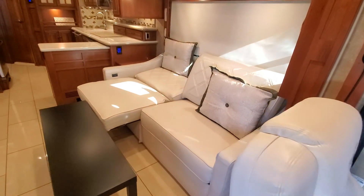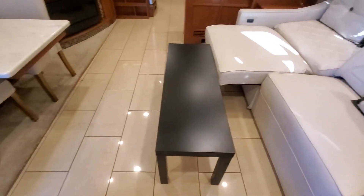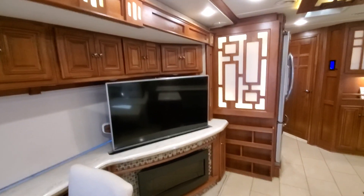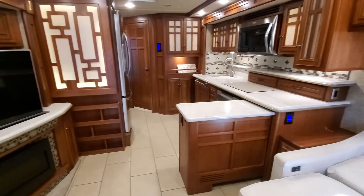This couch folds down — electric — or it sits up and makes into a bed. You've got beautiful tile floors in this, and there are two more chairs underneath the master. The TV goes up and down, so if it's down and you're entertaining, you've got tons of counter space.